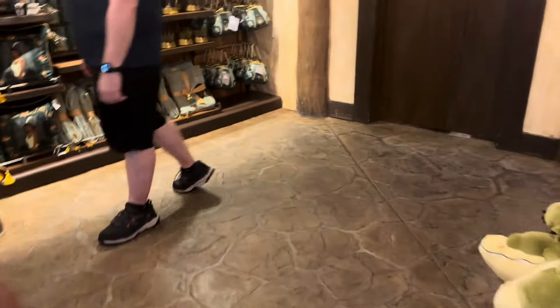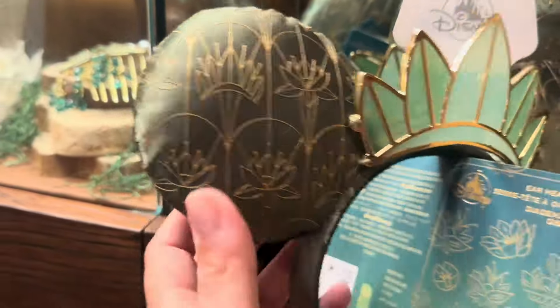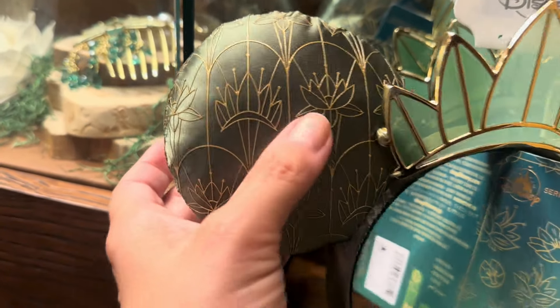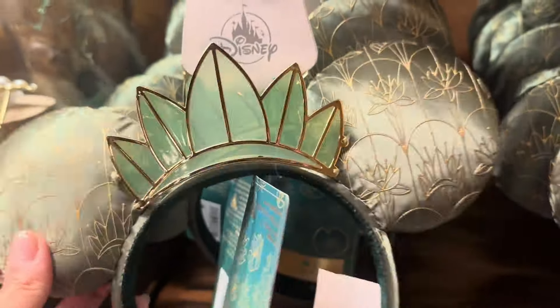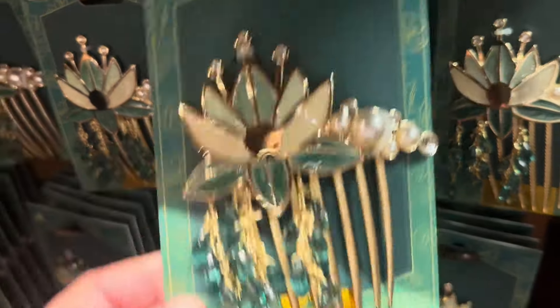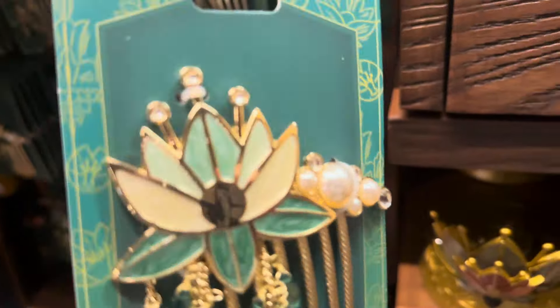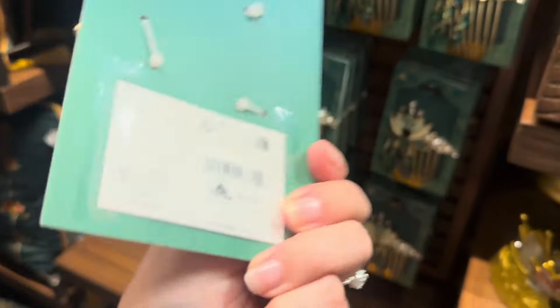Now let's move on over here. They have the ears and the ears are gorgeous. They're everything that you want Tiana ears to be. They have the crown and the water lily. It's just really beautiful. And maybe if you don't want to go all in on ears, they also have a comb that is so beautiful. So pretty. They have it in this display and it immediately caught my eye and kind of my heart. I want it. And it's only $14.99. I think that's such a great price for that.